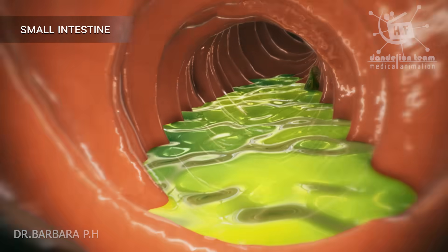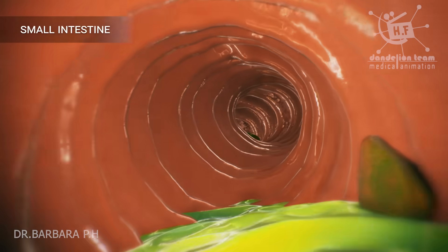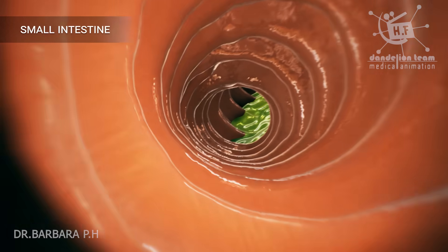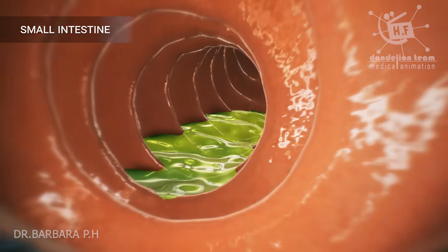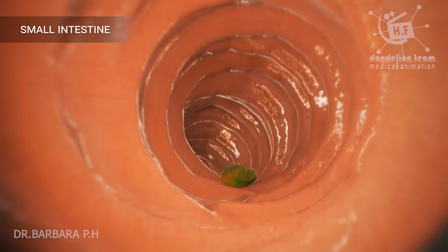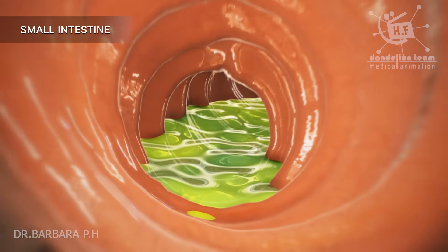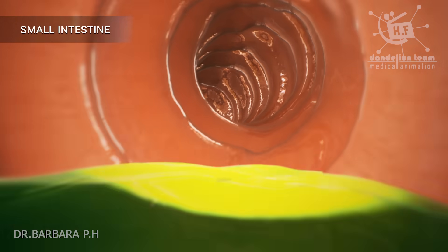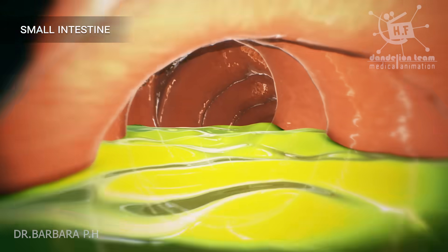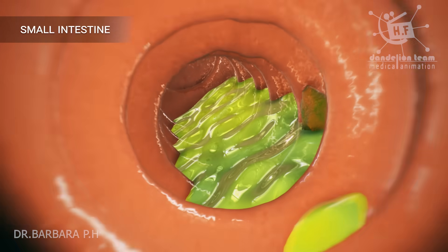The food is in the intestine now and has a very long way to go. As a person grows, the small intestine increases 20 times in length, from about 200 centimeters in a newborn to almost 6 meters in an adult. The inner walls of the small intestine show mucosal folds called the plicae circulares. The plicae are more numerous in the early part and reduce in number in the later part, and are completely absent at the end.